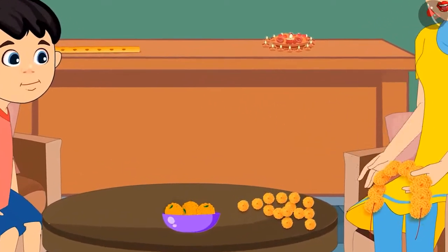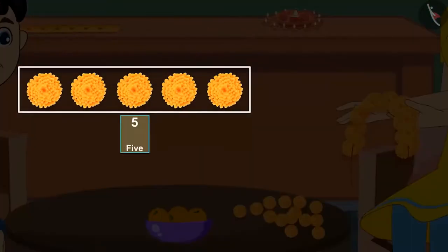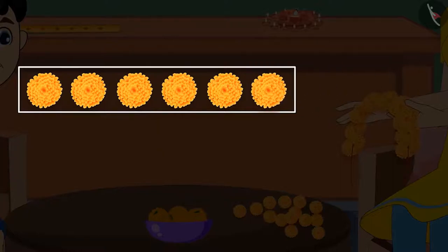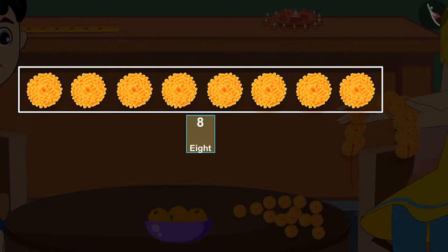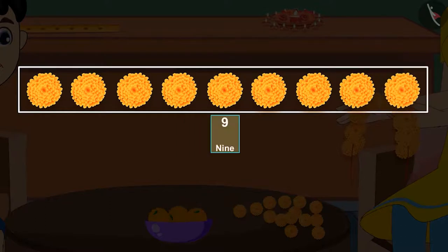Let me help you in this. With these five flowers, if we bring one more flower, it will become six flowers. Then if we bring another flower, it will become seven — that means seven flowers. Then with these seven flowers, if we bring another flower, it will become eight — that means eight flowers. And then if we bring the last flower, it will become nine — that means nine flowers.